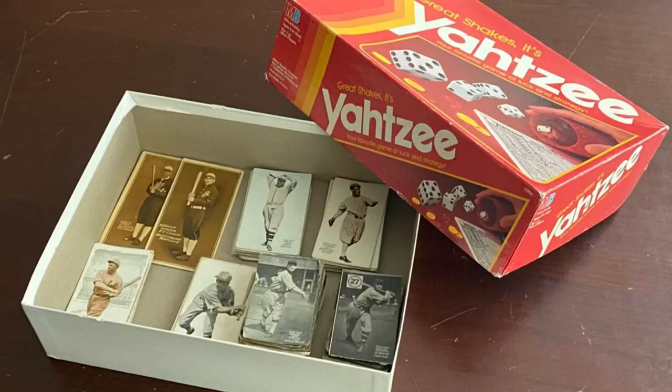As the great-grandfather's health was failing many decades later, his son — the finder's grandfather — had taken good care of him and was his favorite. So the great-grandfather left his son a Yahtzee box filled with old candy cards from the early 20th century. That grandfather then passed them down to his grandson, who kind of knew they had some value, but it wasn't until 15 years after they were handed down to him that he started googling them and decided to bring them to auction.